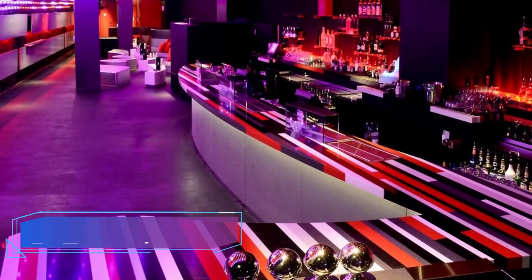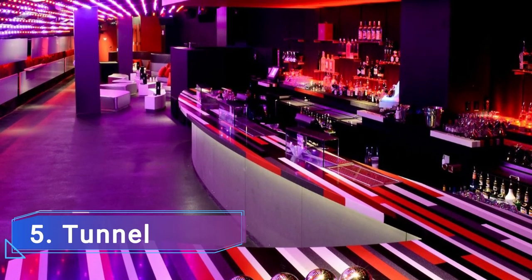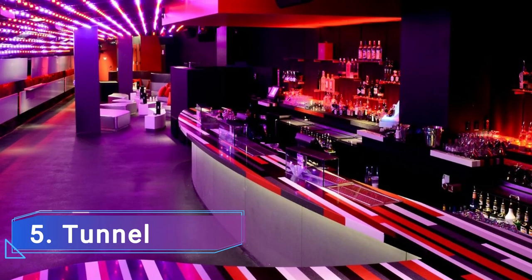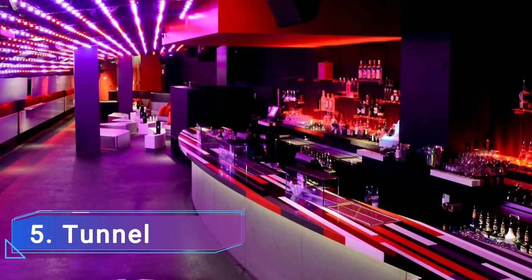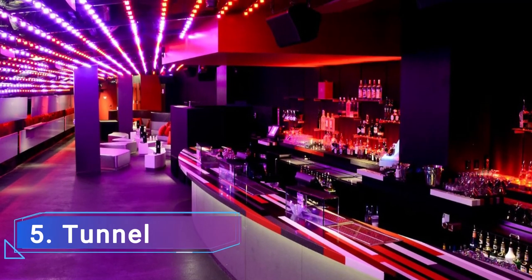5. Tunnel. The nightclub of the W Hotel looks like a tunnel, as suggested by its name, with the appearance of being in the near future like a spaceship. One of the charms is the interior, which combines curving couches, multi-colored ceilings, and lights to create a modern aesthetic.